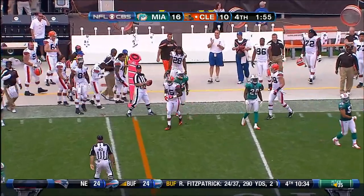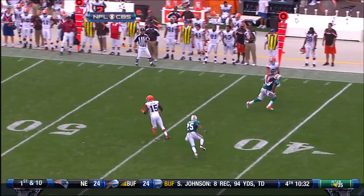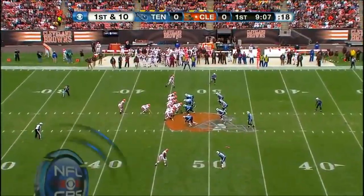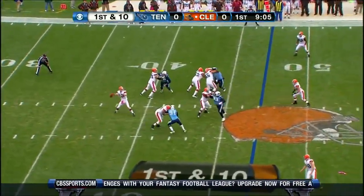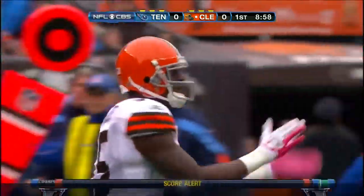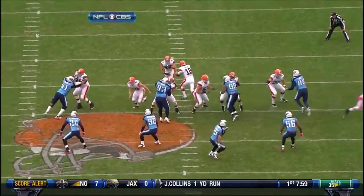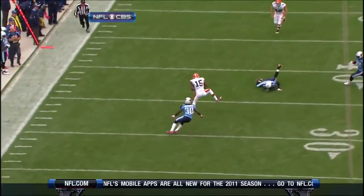Greg Little emerging here. Little right there in the slot, catches the ball — he's strong, he gets the first. Play action, and McCoy's pass is caught. First down for Greg Little, who was a major factor in the fourth quarter. Huge nice job here by Colt McCoy extending the ball, faking it to Peyton Hillis. You've got an eight-man front, you're going to get one-on-one coverage on the back end.